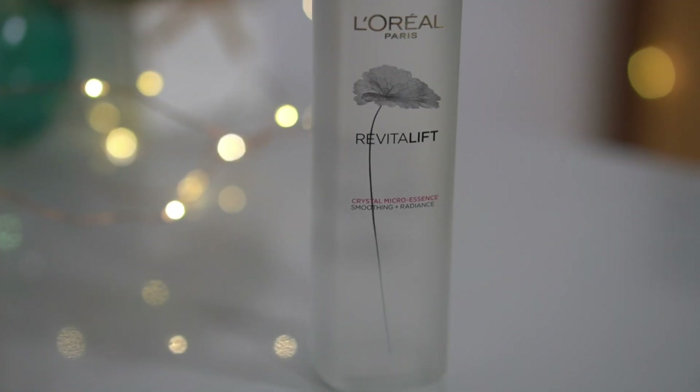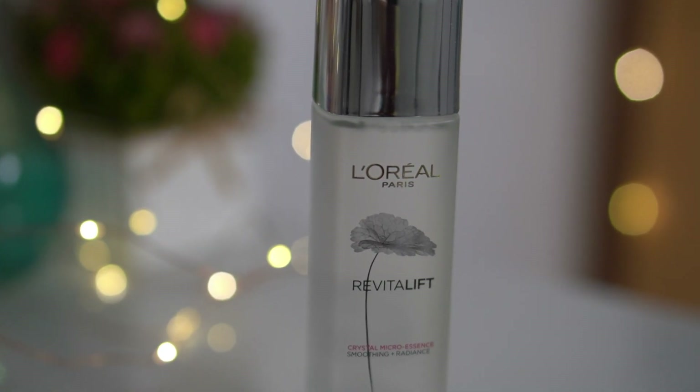Hey, welcome back to my channel! I hope you all are safe and doing great. You guys know that I've been using a L'Oreal Crystal Micro Essence for a really long time now — I think almost one and a half years. I'm loving it; I already finished one bottle and this is my second bottle which is almost finished. I trust me, I love this essence so very much.